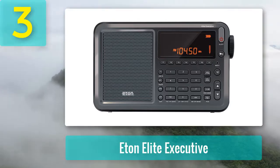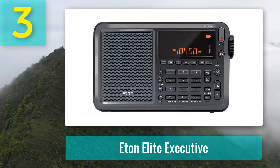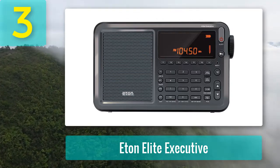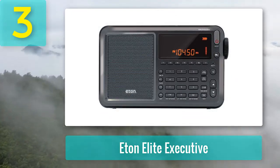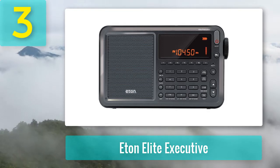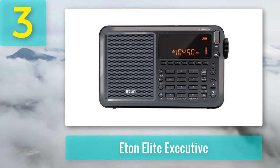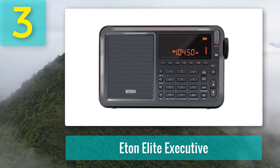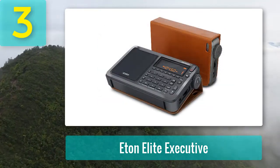Coming in at number 3: the Eton Elite Executive. If you want to show off your skills as a professional in the shortwave radio landscape, then Eton has you covered. Probably the best shortwave radio for those in search of aesthetic appeal, the Eton Elite Executive is a brilliant piece of equipment. You can tune with automatic or manual functionality and pick up everything from single sideband to VHF aircraft bands, with support for every radio wavelength including shortwave, LW, RDS, AM, and FM.